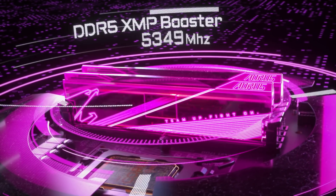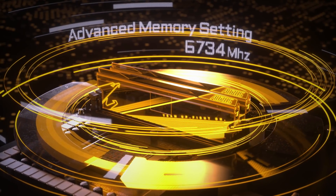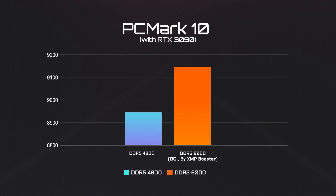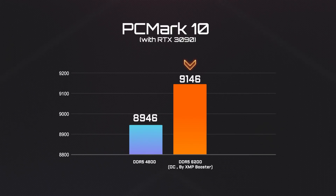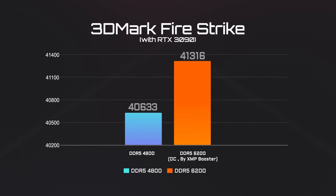Besides CPU overclocking, let's also look at how much additional performance can be expected from memory overclocking. After overclocking the RAM from 4800 to 6200 MHz, the PCMark score goes up to 9146 points. A similar level of performance boost can be found within 3DMark as well.